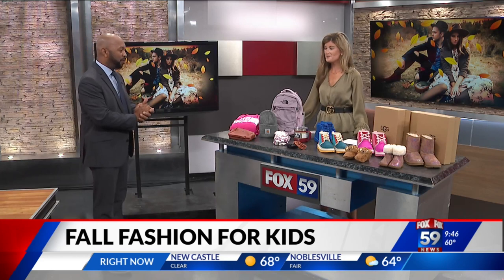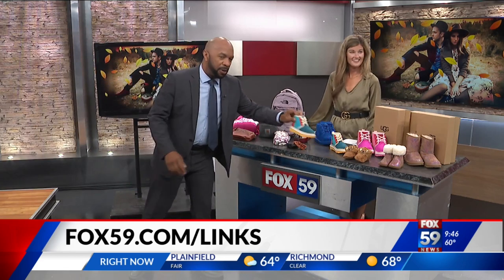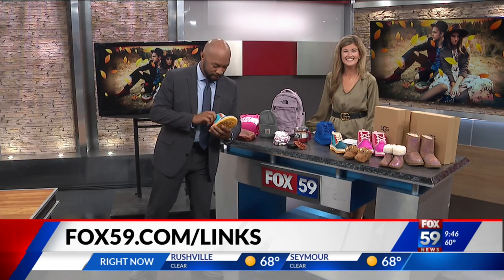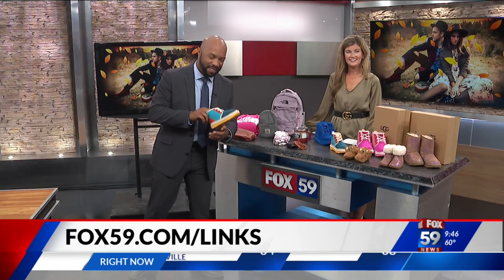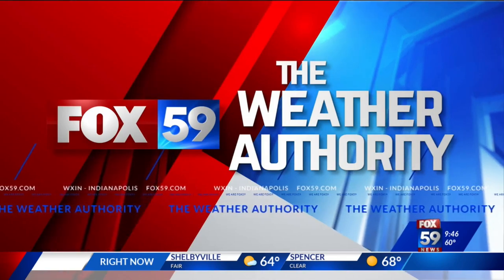Danielle, thank you as always for coming in — great stuff here this morning. Kids are going to look great. Yeah, thank you so much. So the question is these Uggs you see here — it'll be a while before we can actually put these on, right? At least this week. Although you might have wanted them over the weekend — we did get down to the 40s, so it has been a little cool in the mornings.